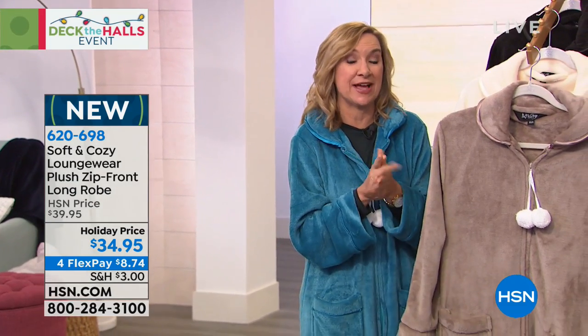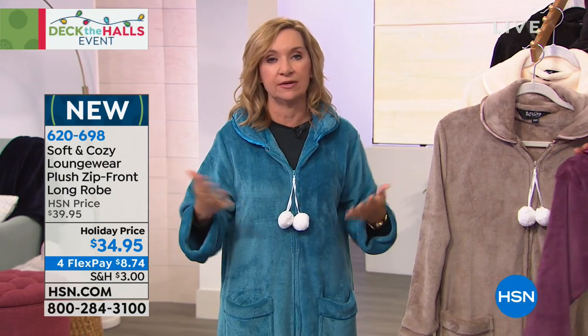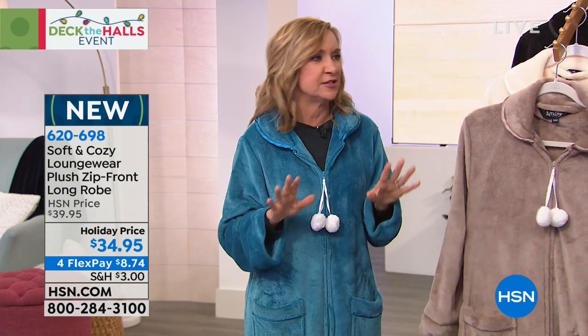Soft and Cozy is an exclusive line here at HSN, and it started with a blanket. We loved the feel — it's velvety, it's lightweight, it's warm. It is super soft to the touch and easy to care for, but we never wanted to get out of bed. So we created these wearables — a whole line around that Soft and Cozy blanket. And our robes and PJs are always so popular.